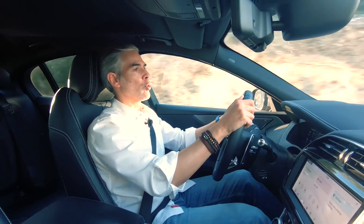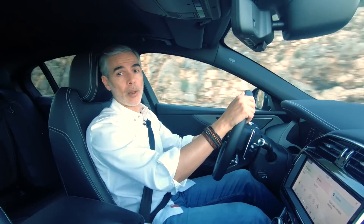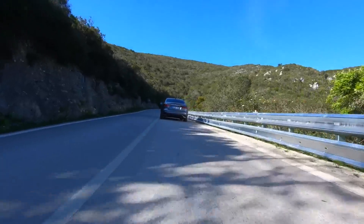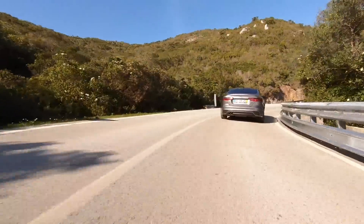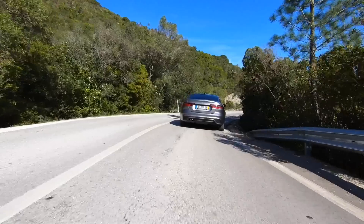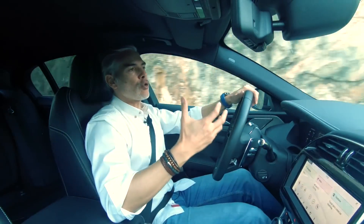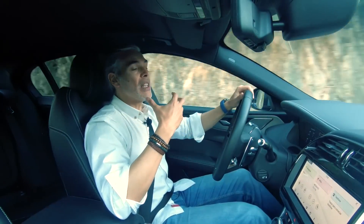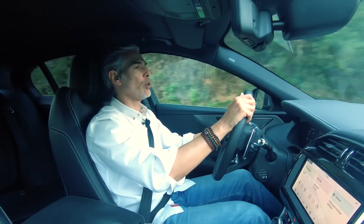Debaixo do capô deste Jaguar XE encontramos a diesel engine with 2 liters of capacity. But despite keeping exactly the same data — 180 CV and 430 Nm — it's in the smoothness of the work, the insulation and the vibration in general that I notice a greater difference in relation to the model I could experience in 2015.